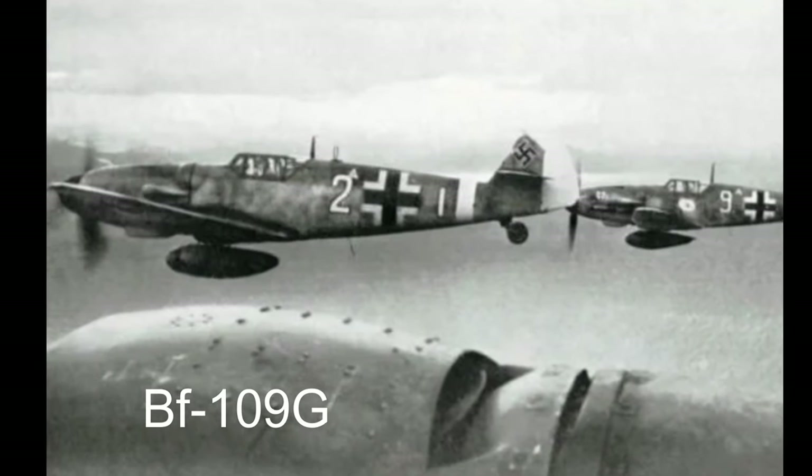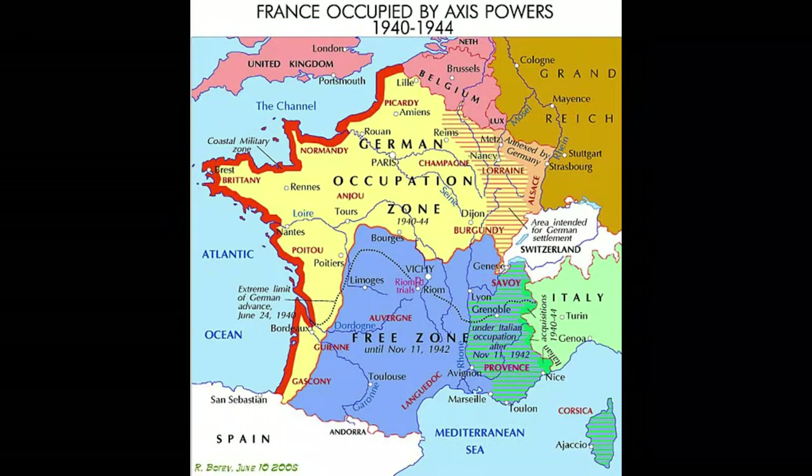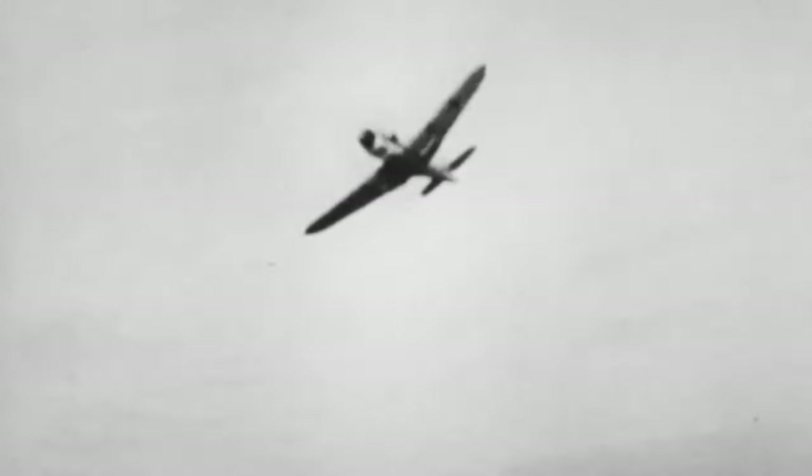The Bf 109G Series represented a pinnacle of technical evolution, addressing challenges and incorporating continuous improvements. This variant's technical sophistication made it a formidable adversary in diverse theaters of war, including the Eastern Front, North Africa, and the Western Front. Its versatility and adaptability were hallmarks of its success in different combat environments.